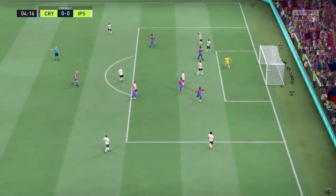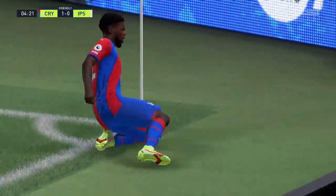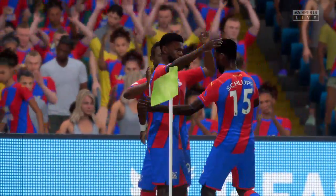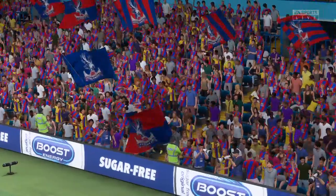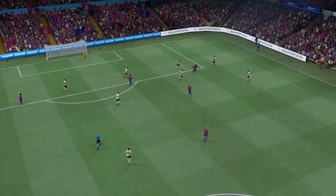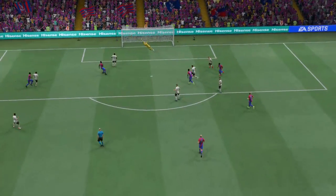And a goal it is! No long wait for the opener today! It's lovely technique — you can see he just wraps his foot around the ball and bends it beyond the keeper. That's a good goal.